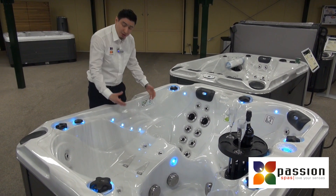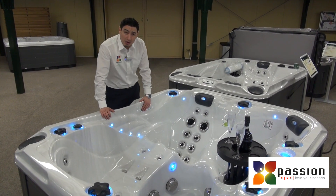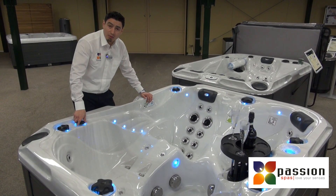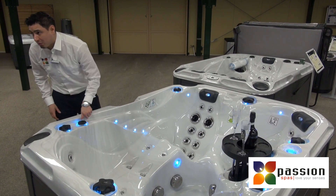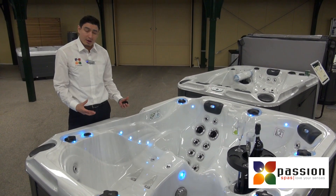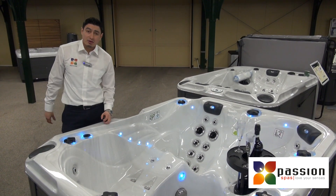With the air blower you can experience bubbles. The nice thing about the air blower is that it's connected to aromatherapy — you can put some aroma here, so you can experience a nice aroma on an air basis in your spa.